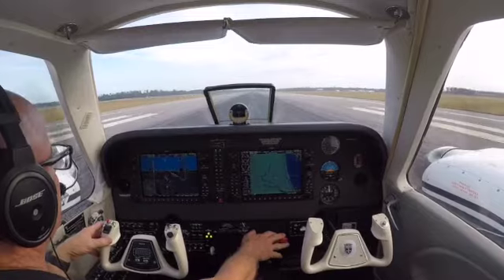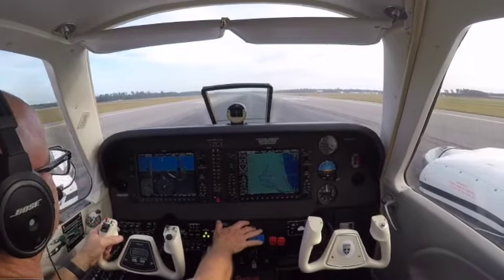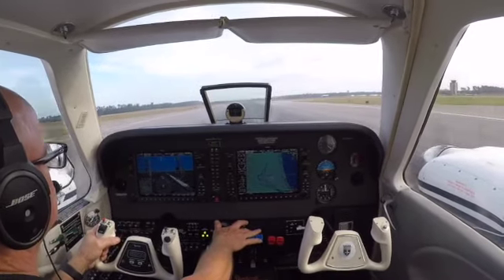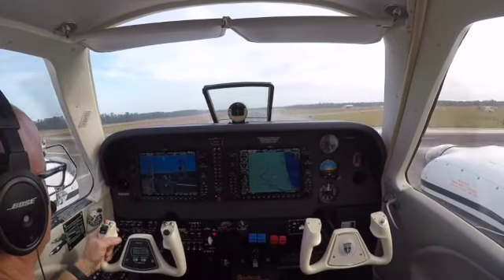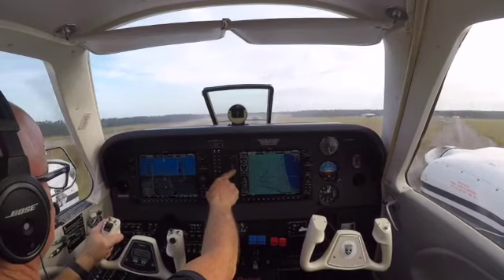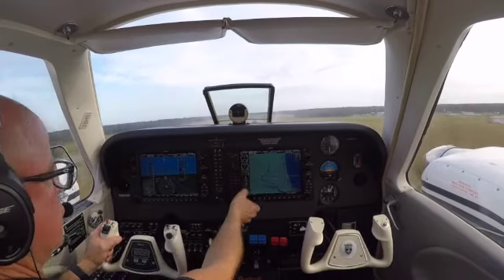Airspeed's alive. Looking for better than 85. There's 85, 90. Positive rate, gear's coming up, lights off. Call damp on.